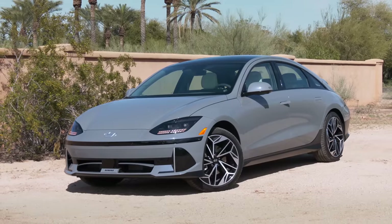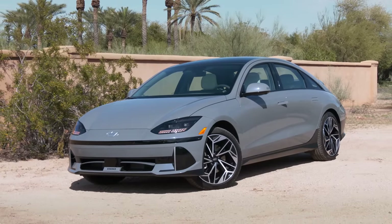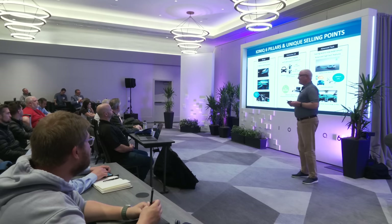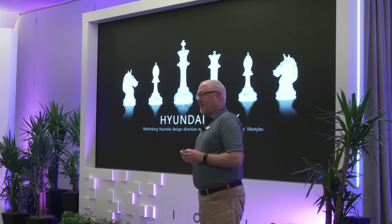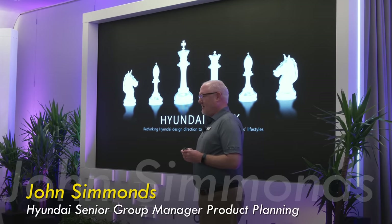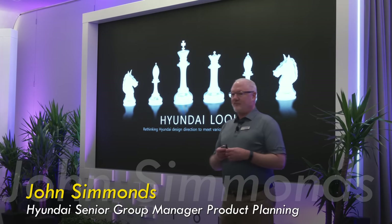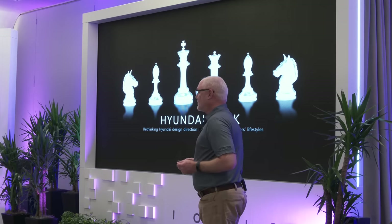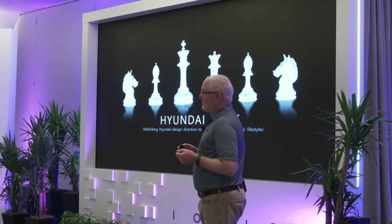The 6 isn't just an IONIQ 5 with Bionic Dolphin design — it has some new tech under its swoopy skin. I'm in Phoenix, Arizona for the press launch. Hyundai doesn't build cookie-cutter cars or designs that all look the same. The designers really want to start with the customer and what the customer's lifestyle and values are.